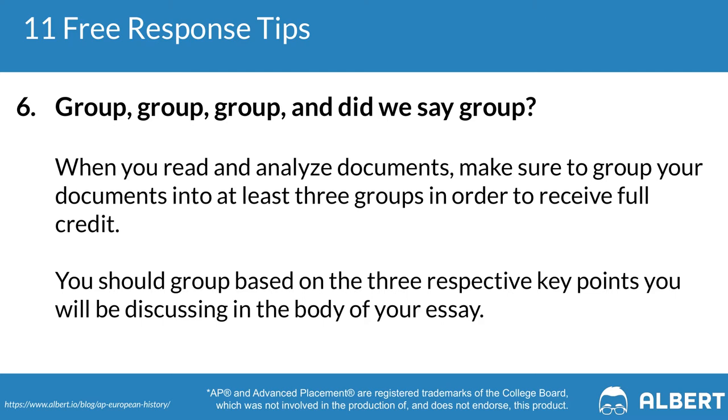Tip six: group your documents. Group them into at least three groups to give yourself the best shot at scoring full points. As you work through the documents, think about which groups different documents can fall into. Almost every document the College Board gives you can fall into one of these buckets: politics, economics, imperialism, nationalism, humanitarianism, religion, society and culture, or intellectual development.